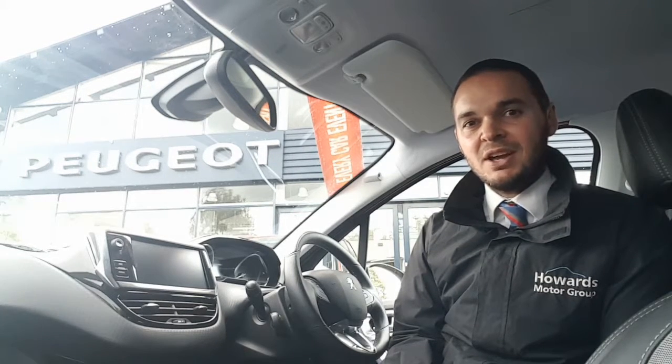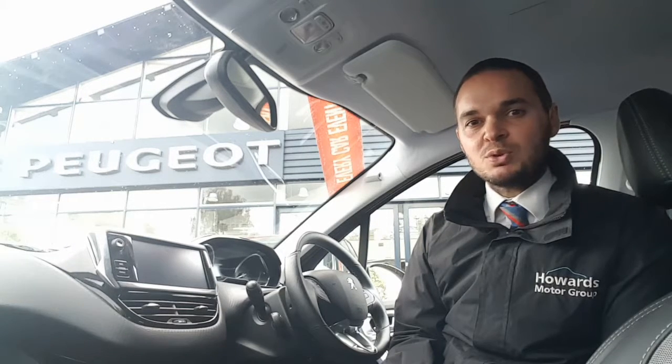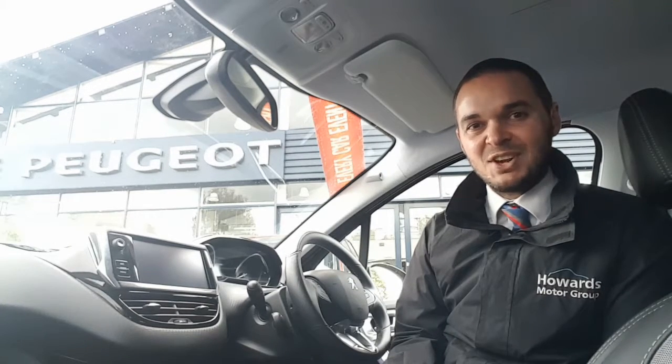Inside the car, you've got half leather interior. The touchscreen features DAB digital radio, Apple CarPlay, Android Auto, and Bluetooth. On top of this, you get dual-zone air conditioning, automatic headlights and wipers, and cruise control. So let's have a look around.